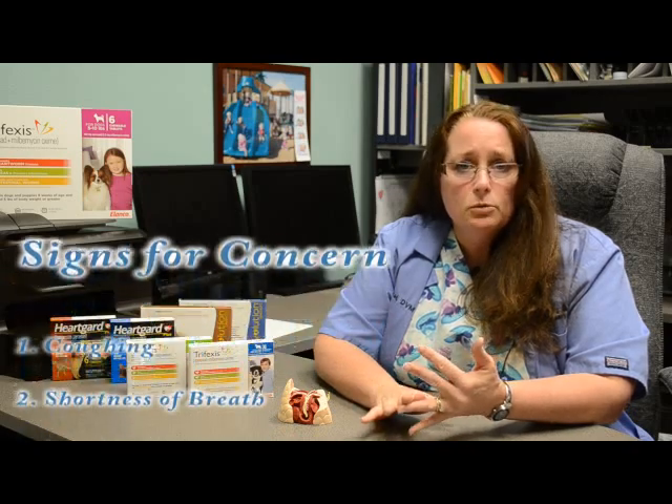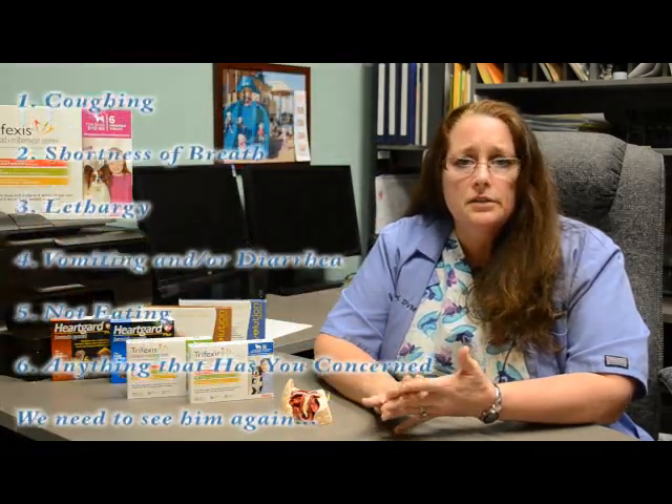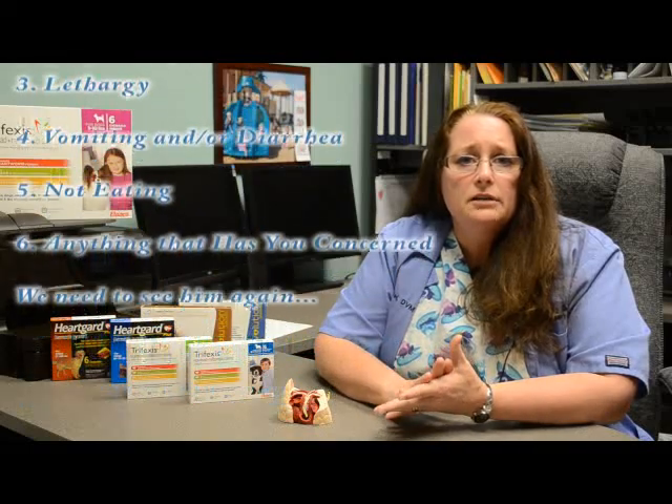Signs to look for if your pet is having a problem after treatment: number one is coughing, second is shortness of breath, lethargy, vomiting, diarrhea, not eating. Anything that has you concerned — we want to see your pet.